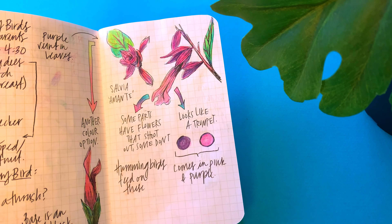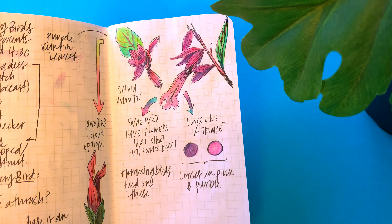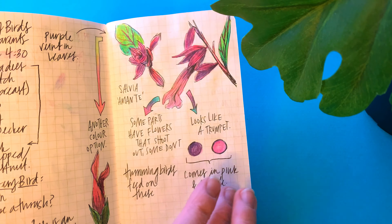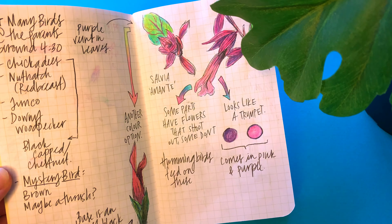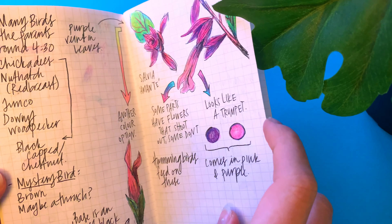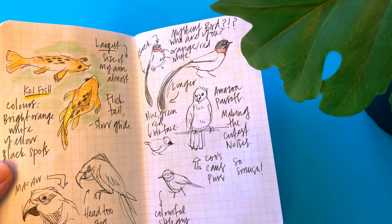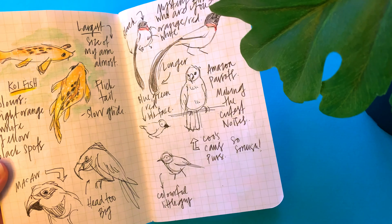This was a flower I saw at Granville Island. It was pretty cool just studying different angles of it and what colors it comes in. I was right outside a coffee shop, which was really cute. I also saw a mystery bird I didn't know, so I wrote it down to try to figure out later — I never did find out what it was.